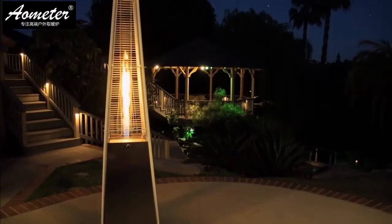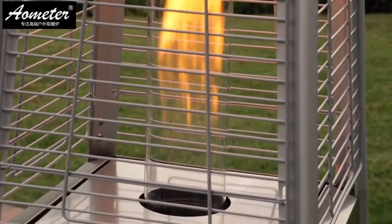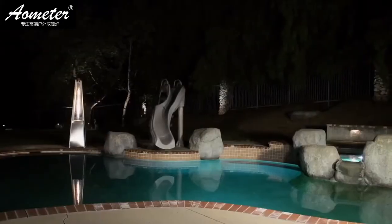Standing nearly 8 feet tall, the Garden Radiance Dancing Flames Pyramid Heater displays an attractive open flame contained in a specifically designed glass tube to produce maximum warmth. It is capable of warming a 10-foot radius around the heater.